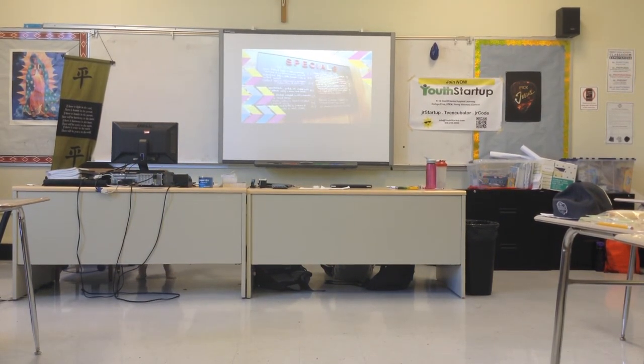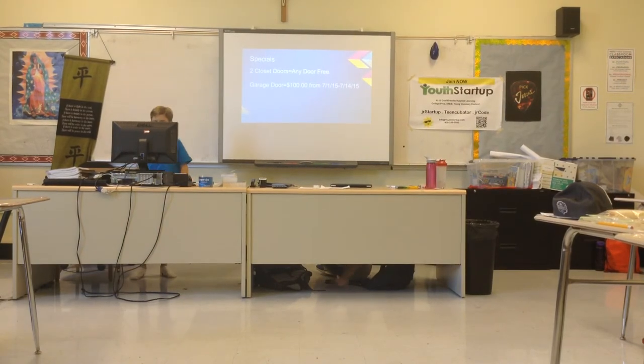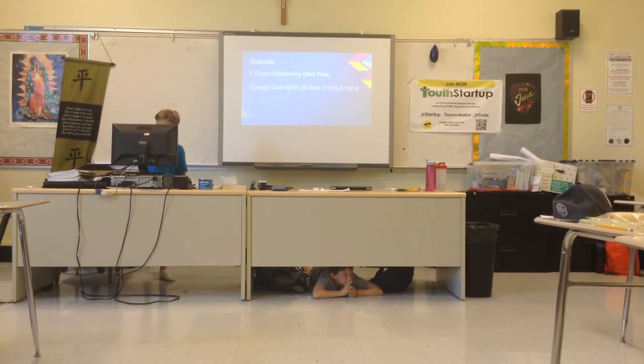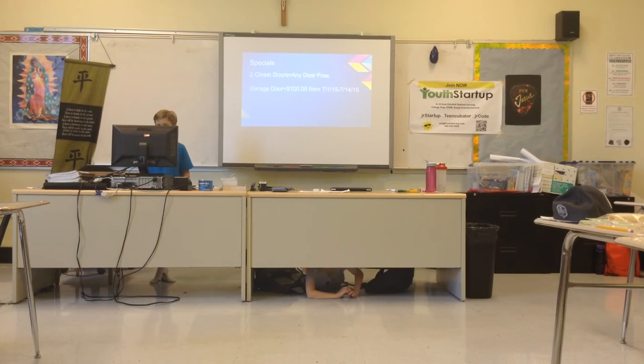Specials: Two closet doors equals any door free. A garage door is $100 for a limited time — that's for two weeks starting on the first.